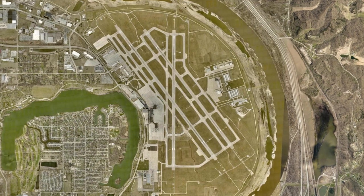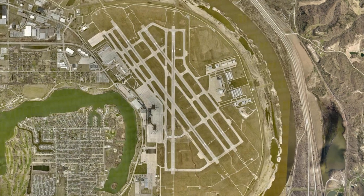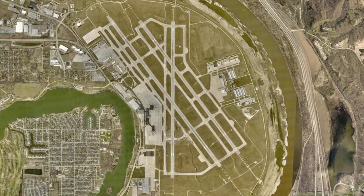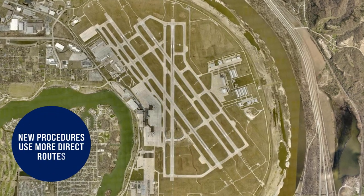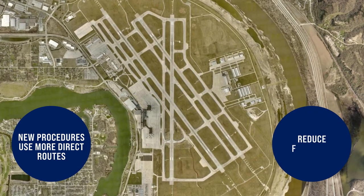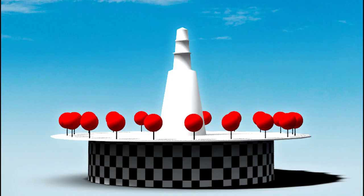These proposed procedures eliminate the need for ground-based navigational aids, which are becoming old and harder to maintain. Satellite-based procedures help pilots fly more direct routes instead of having to fly over ground-based aids, which can help benefit the environment by reducing fuel burn. The two VHF omnidirectional range navigational aids, known as VORs, have become out of date, and Omaha is requesting two new satellite procedures to replace them.